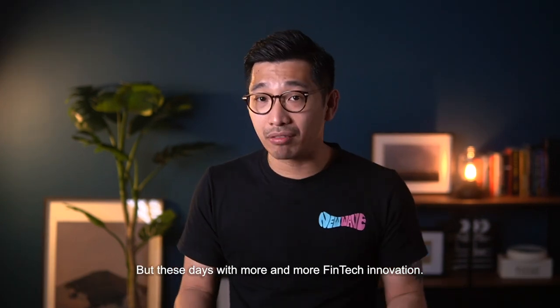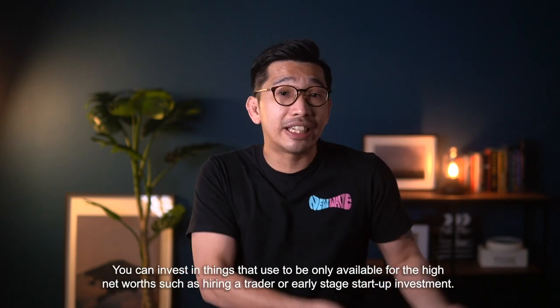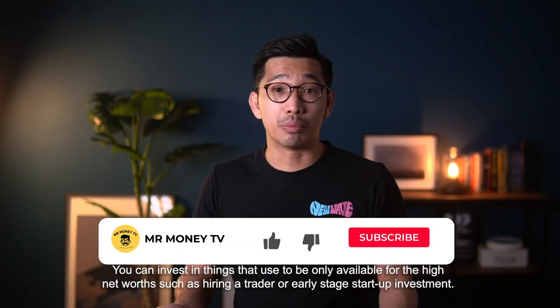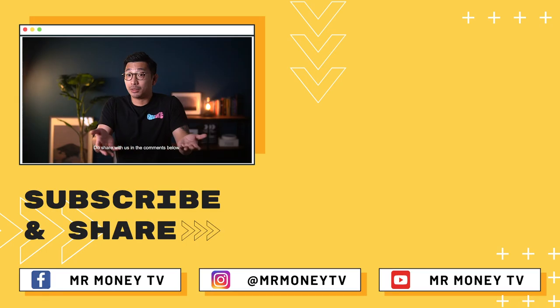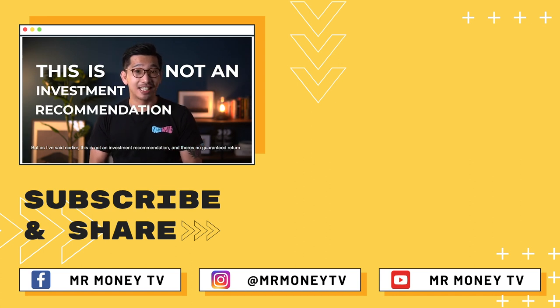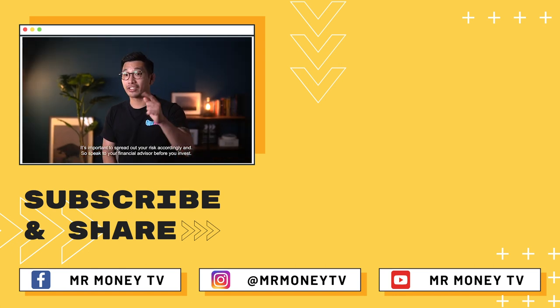This portfolio management will work for you whether you have RM10,000 or RM1,000,000 — just that with a smaller amount, you have less choice. But these days, with more and more fintech innovation, you can invest in things that used to be only available for the high net worth, such as hiring a trader or investing in early stage startups. Do you have a portfolio idea you can share with us in the comments below? As I said earlier, this is not an investment recommendation and there is no guarantee of return. It is important to spread out your risk accordingly and speak to your financial advisor before you invest. That's all for today's episode — thank you very much for watching, I'll see you next time.